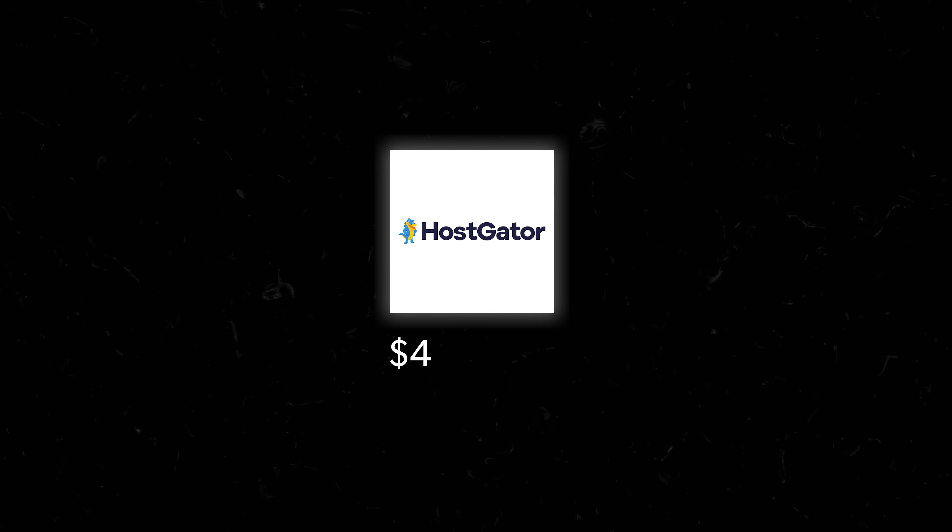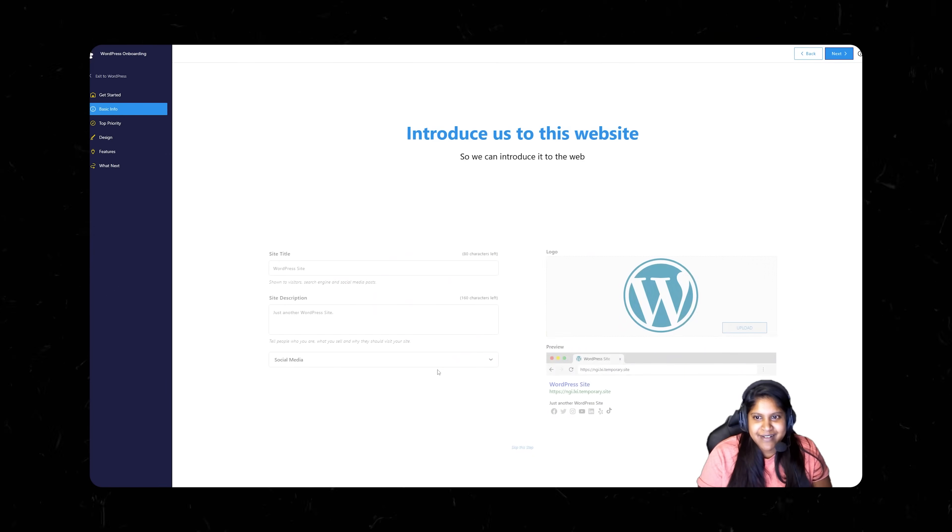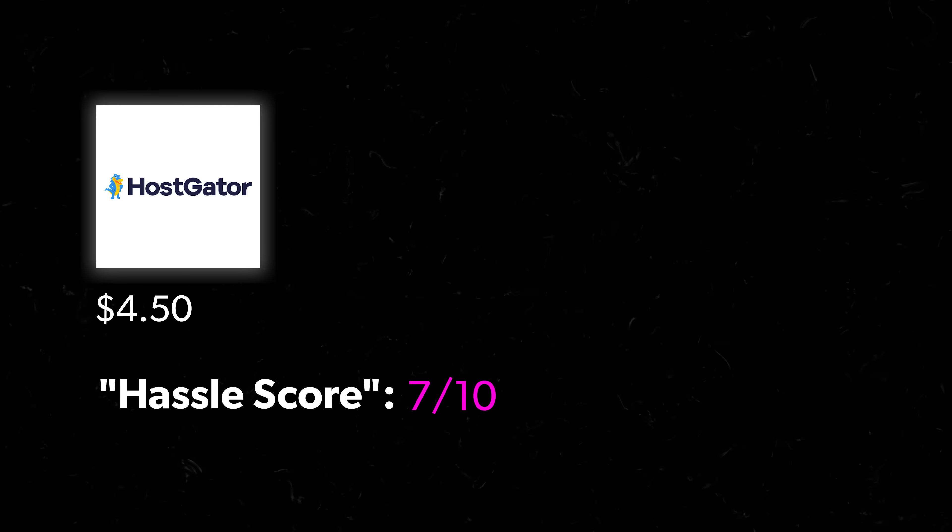Next up we have HostGator at $4.50 a month — already pricier than the other picks. Letitia's experience was frustrating because they bombarded her with pop-up questions during checkout with no way to skip them, which really dragged out the whole process. Her hassle score: HostGator took so long, there were a million questions — it was easy enough to follow along, but she gave it 7 out of 10 for wasting her time.